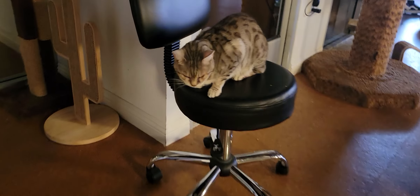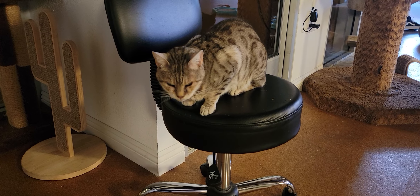Hello everyone. Welcome to the Cat Cafe San Diego. It is Sunday, June the 19th. We're going to take you around the room and show you some of the cats that are hanging out with us today.